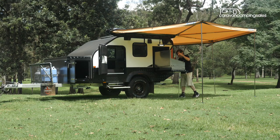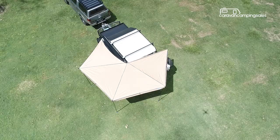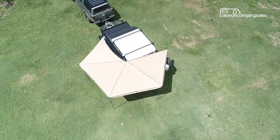A batwing-style awning shelters the entire left side and rear of the camper from the elements, and there's the option to mount a rooftop tent for the kids.